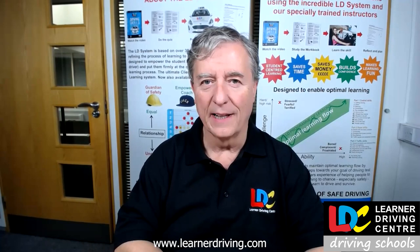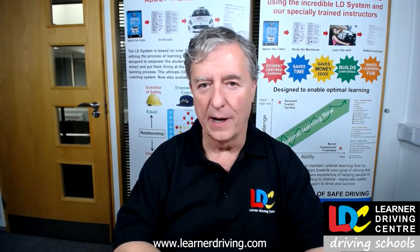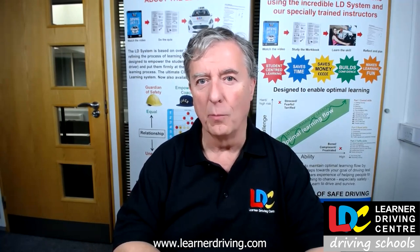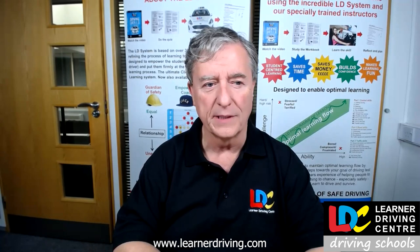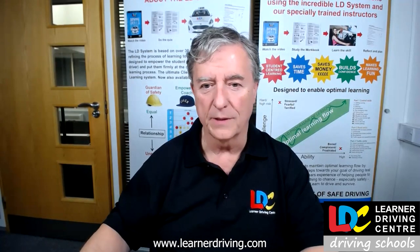Hi guys, it's Paul McArdle here. This is the fourth video in the series about the standards check and the part three test. What we're going to be looking at in today's video is the teaching and learning strategies in particular. I'm going to share the screen in a moment so we can get a video presentation up so that we can go through this particular video session.